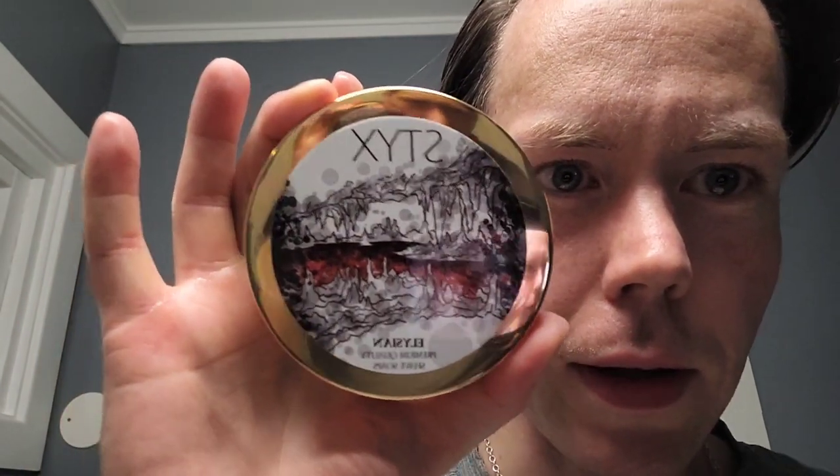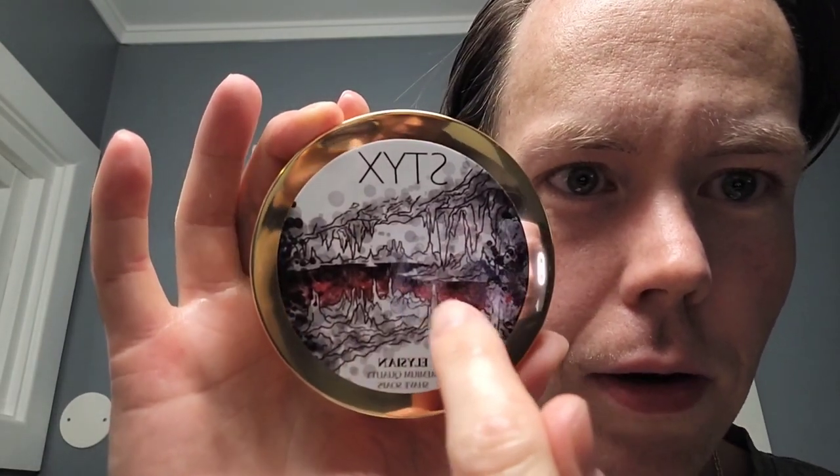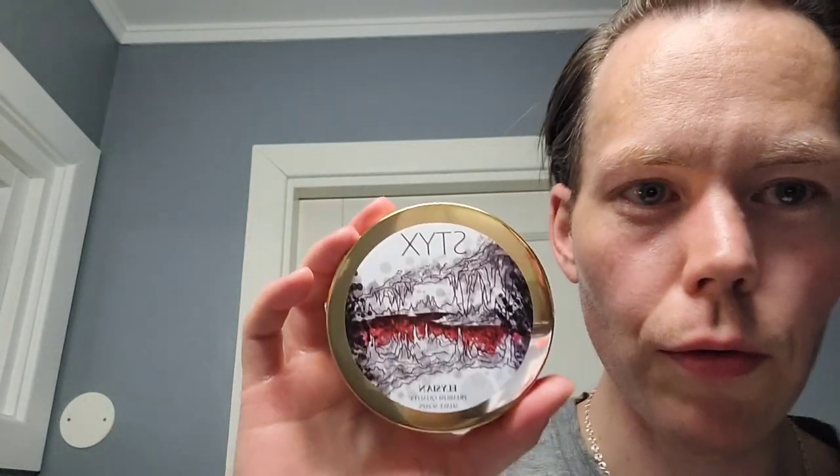Styx. Look at that cool label — looks like a lava river or blood river maybe. Styx is the river parting the world underneath from the earth in Greek mythology. So as Connie sent this, I was sent a sample of the splash and a sample of the aftershave balm, and I was also sent a couple of samples with some perfume testers.